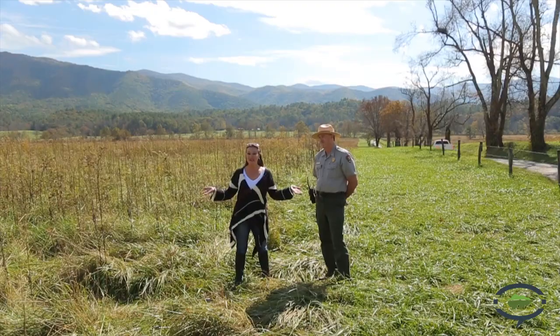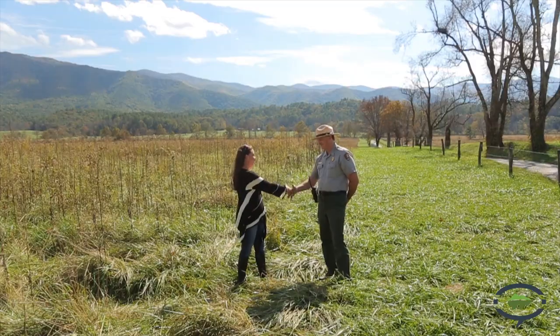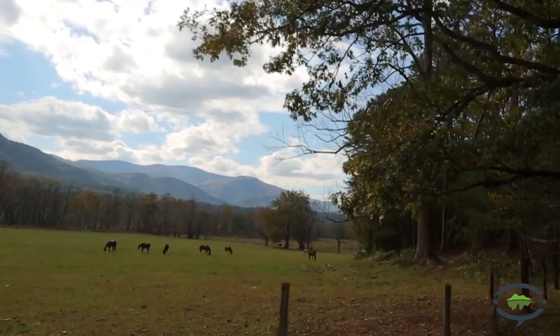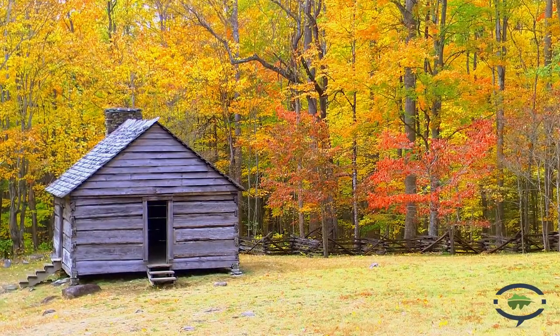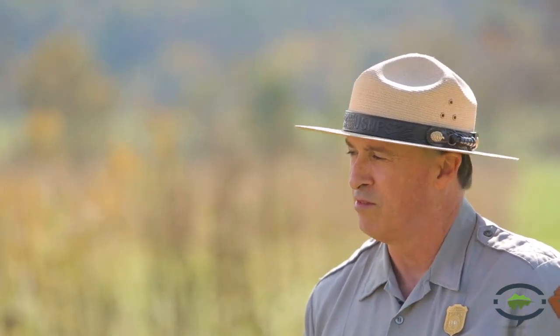Here we are in Cades Cove in the Great Smoky Mountains. This is one of the most popular tourist destinations in all of the park, and with us today is Mike, a park ranger here. He's been so gracious to tag along and tell us a little bit about Cades Cove. What makes it so special in the fall? I think fall time it's probably the colors more than anything else. We get over 100 species of native trees in the park, and with that we get a rainbow of colors. I think what makes this our second most visited month of the year is the fall color.